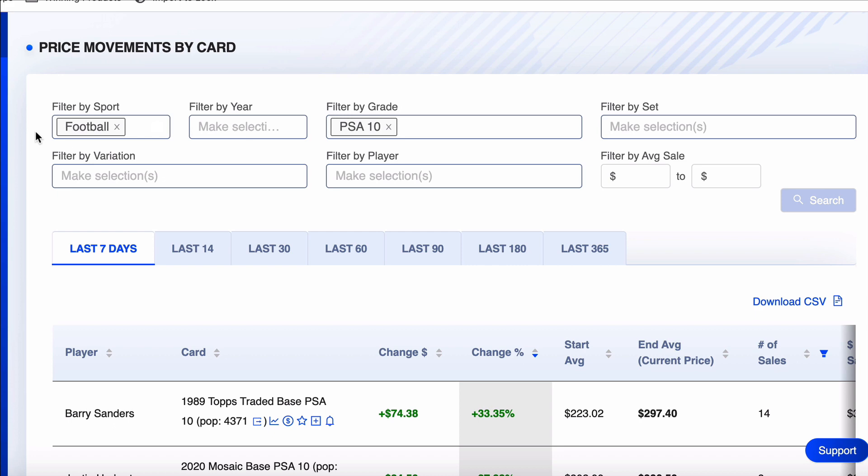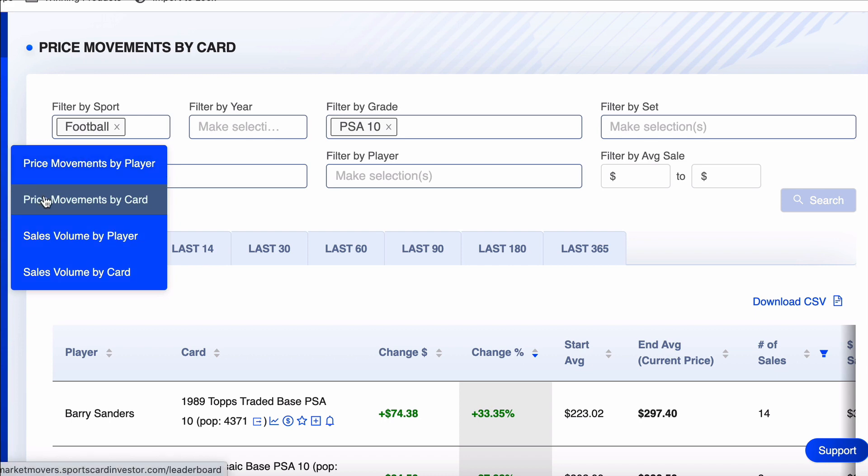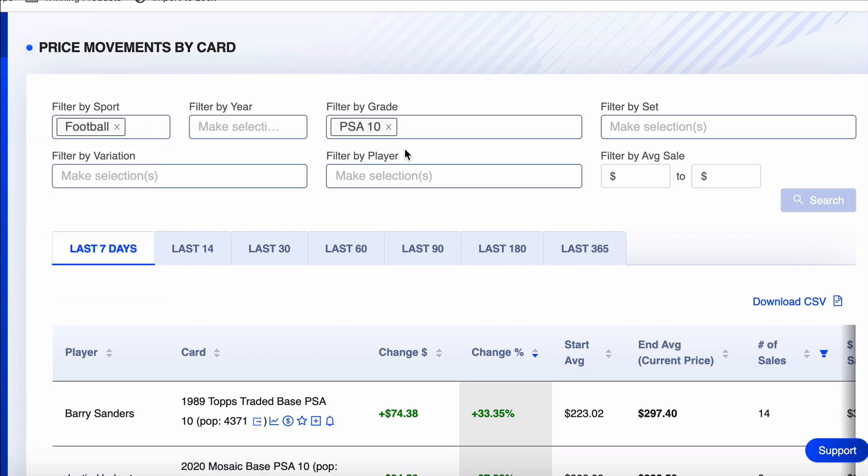Please be sure to hit the subscribe button — I really want to get to 3,000. Hit the notification bell and like button. Here we are in the Market Movers tool. We went to price movements by card, pulled up football, PSA 10 over the last seven days.